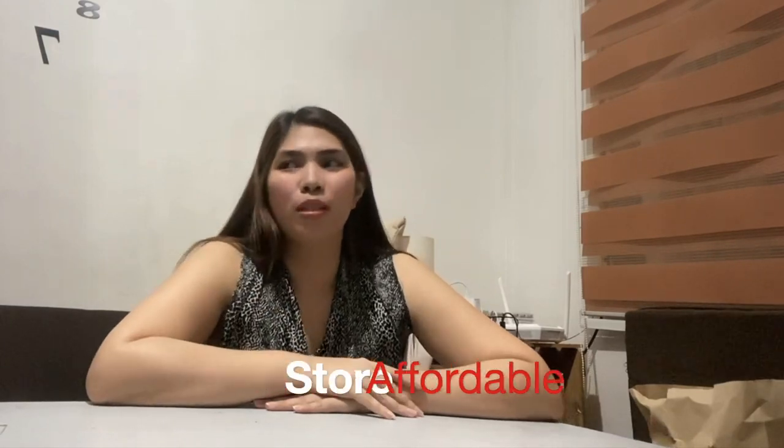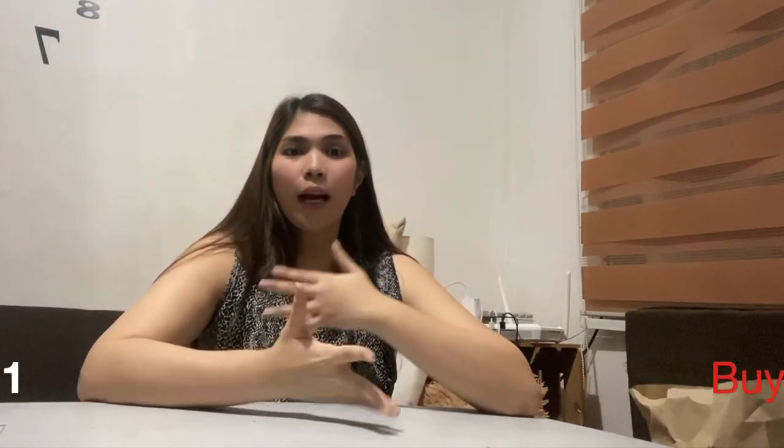Hi guys! Welcome back to our channel. For today's video I'm going to share with you the chocolates that we bought from that affordable store. I'm so excited to share it with you guys because I am a chocolate lover. I will be sharing with you guys all the chocolates — they are very affordable, like buy one take one, they are on sale. If you are a chocolate lover you will surely enjoy doing your chocolate shopping there, especially this holiday season. So let's start guys!